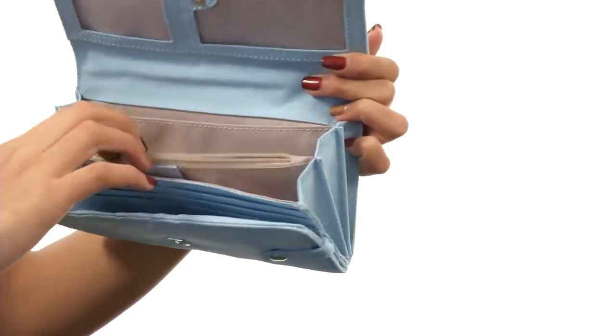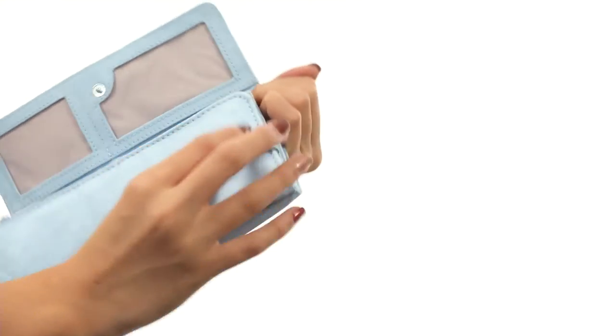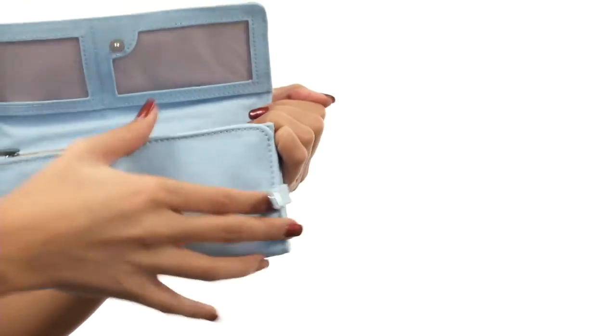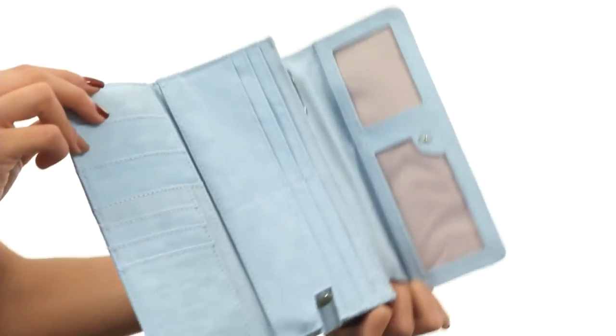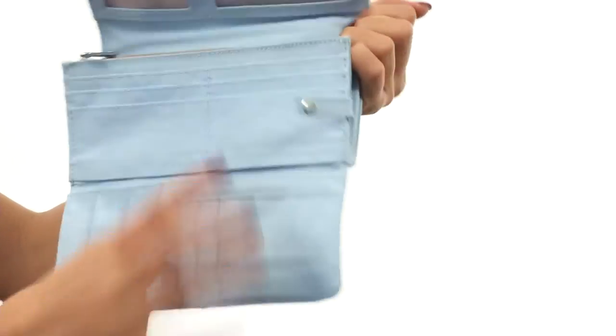There's also a zipper compartment which is great for your loose change. Not only that, but there is another compartment that you can fold up or down and secure with another snap closure, and that's where all of your credit cards would go — you have two panels of slots along with an additional slip compartment.